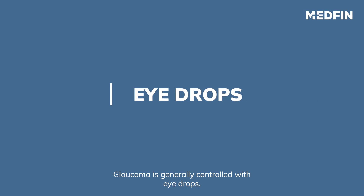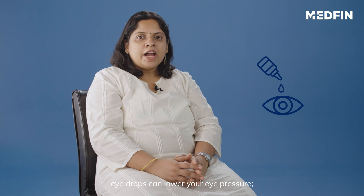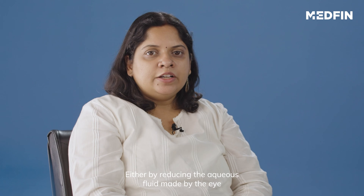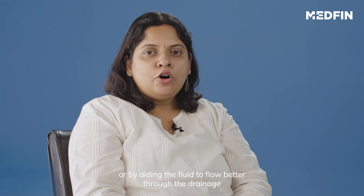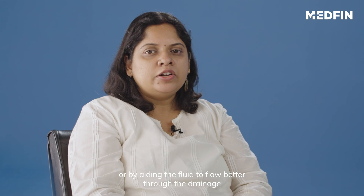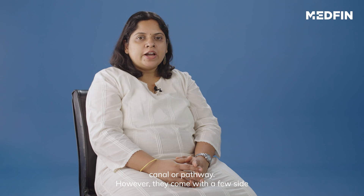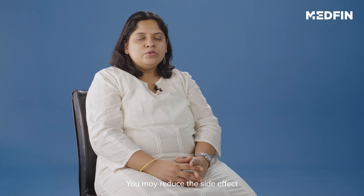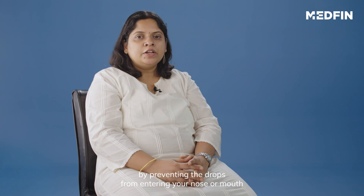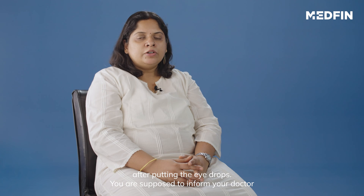Glaucoma is generally controlled with eye drops used as medication. When used every day, eye drops can lower your eye pressure. They do this either by reducing the aqueous fluid made by the eye or by aiding the fluid to flow better through the drainage canal or pathway. However, they do come with a few side effects including itching, redness, blurred vision, and allergies. You may reduce the side effects by preventing the drops from entering your nose or mouth, which can be done by closing the eye for a minute or two after putting in the eye drops.